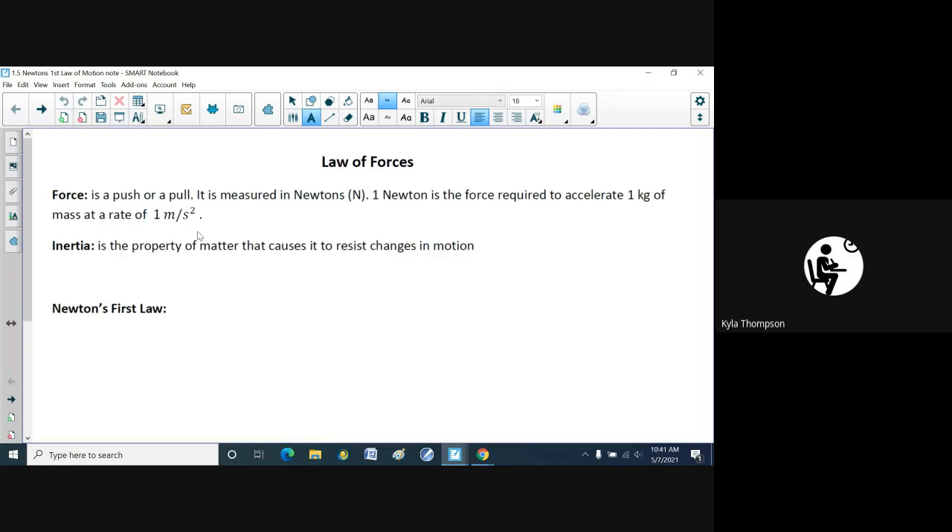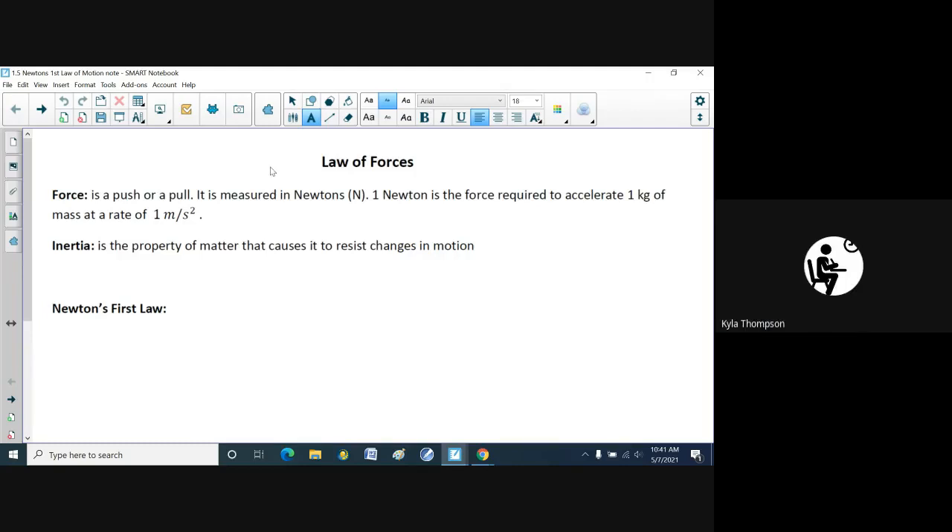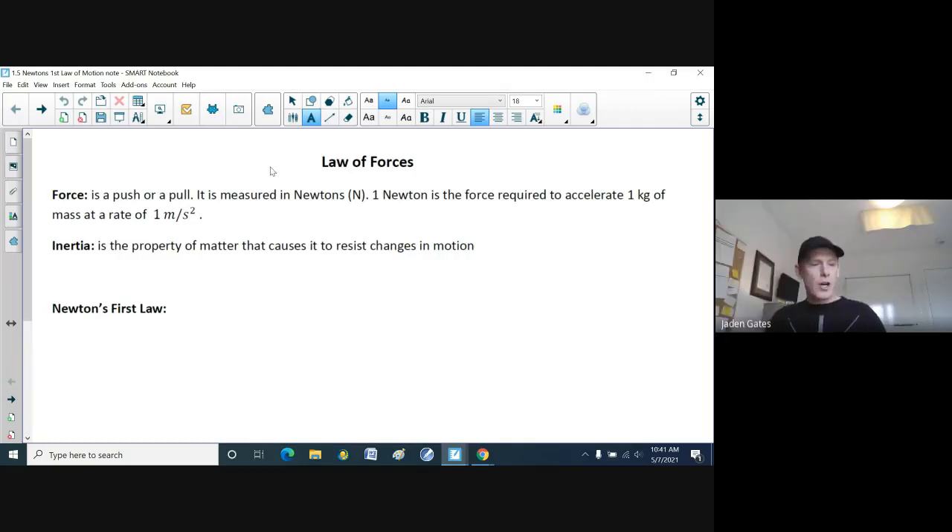A student asks about examples three and four. There is an example three and four for this set — you may have had your sheets mixed up. So again, one Newton is the force required to accelerate one kilogram of mass at a rate of one meter per second squared.